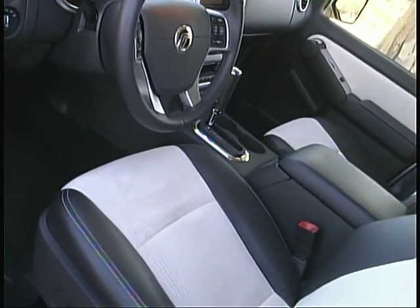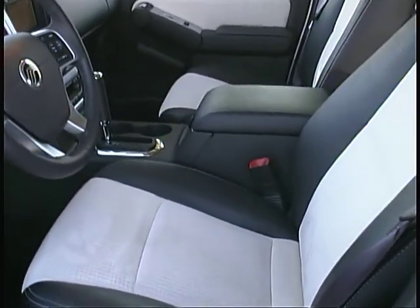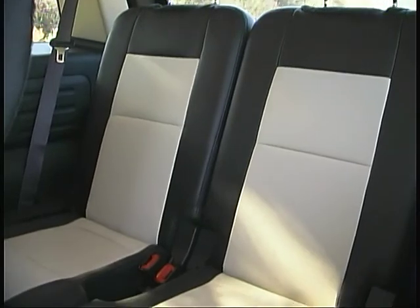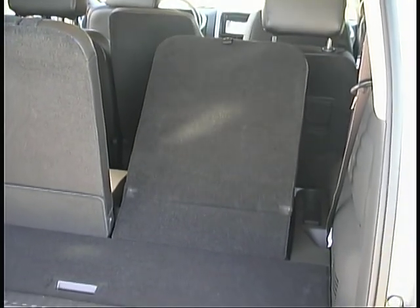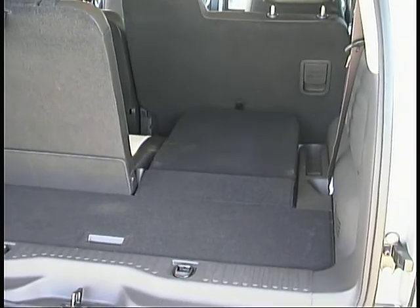Inside the Mountaineer, you'll find generous amounts of leg and elbow room, and comfortable accommodations in the front and second rows of seats. The third row seats offer ample room and comfort for smaller passengers. That third seat easily folds down to provide quite a generous, useful cargo area for a vehicle of this size.